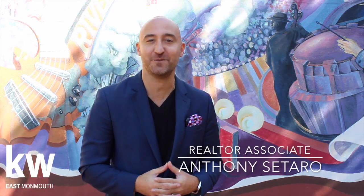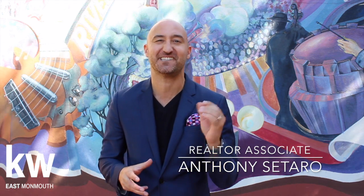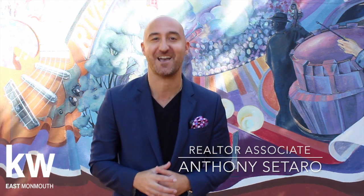I'm Anthony Sotaro with Keller Williams Realty. Check out this tip that our East Monmouth office used to sell more than 740 homes last year.